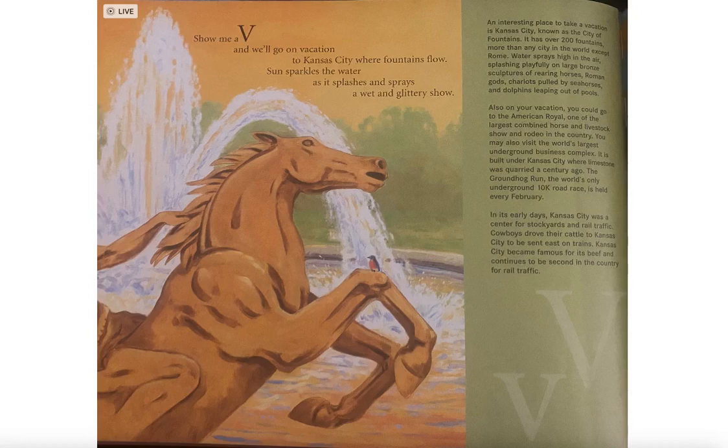In its early days, Kansas City was a center for stockyards and rail traffic. Cowboys drove their cattle to Kansas City to be sent on trains. Kansas City became famous for its beef and continues to be second in the country for rail traffic.